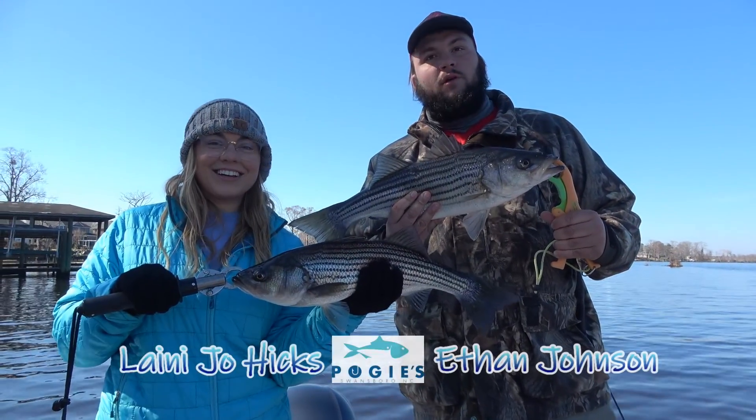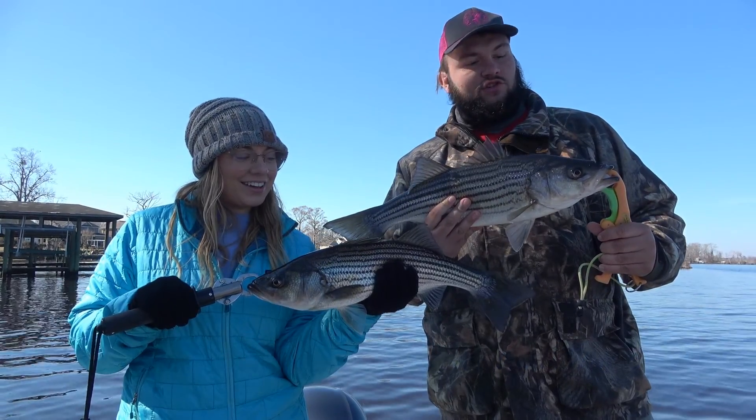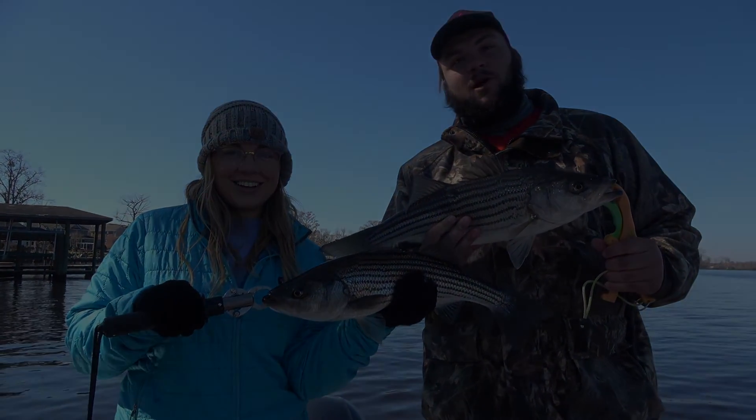Hey, this is Ethan with Pogies on the Water. We're out here with Keep Casting Charters and Captain Ashley King, catching stripers. It's been a good day so far — hope to keep it up.